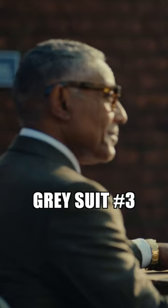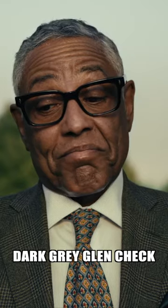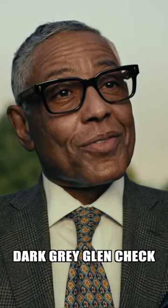Even in prison, Stanley Johnson keeps up the importance of being well-dressed. A somewhat understated, for him, grey glen check two-piece.